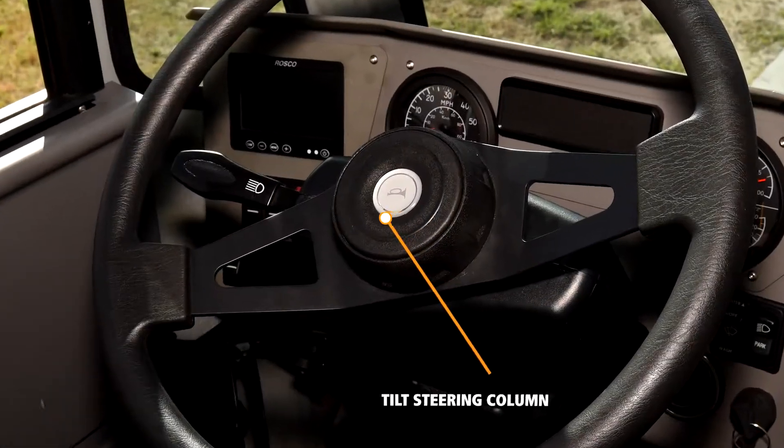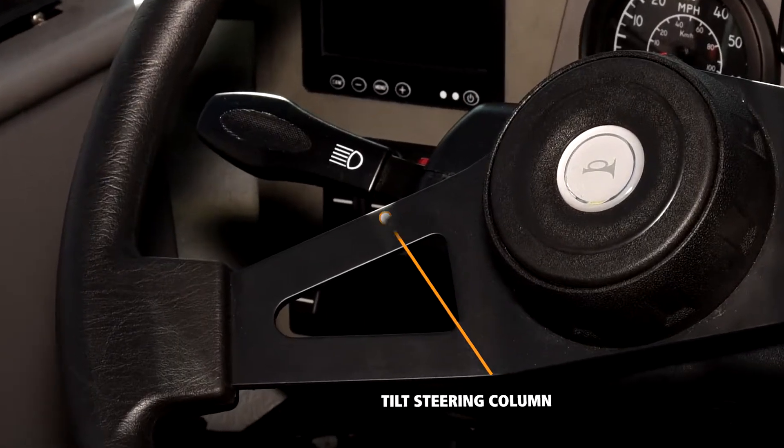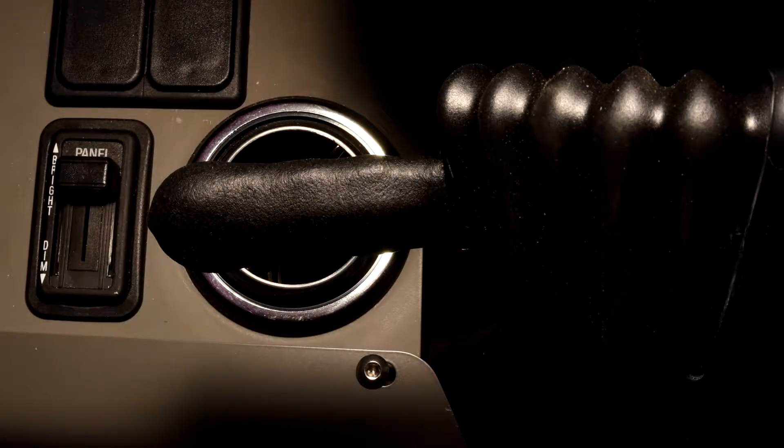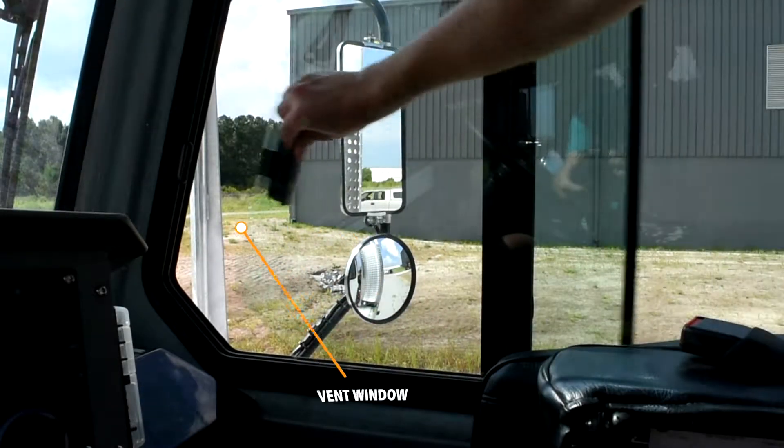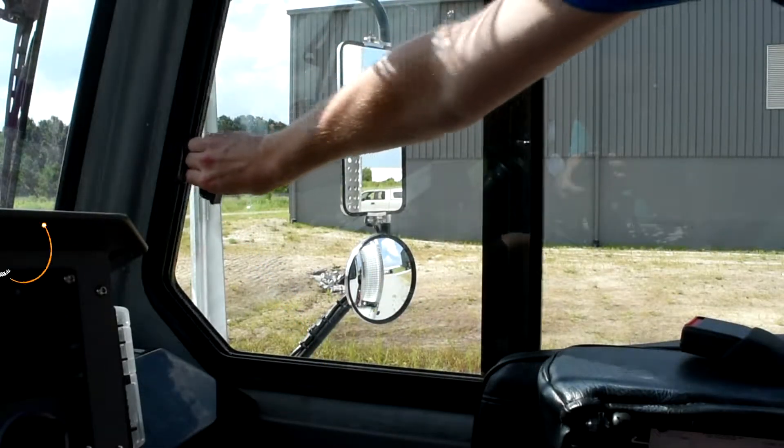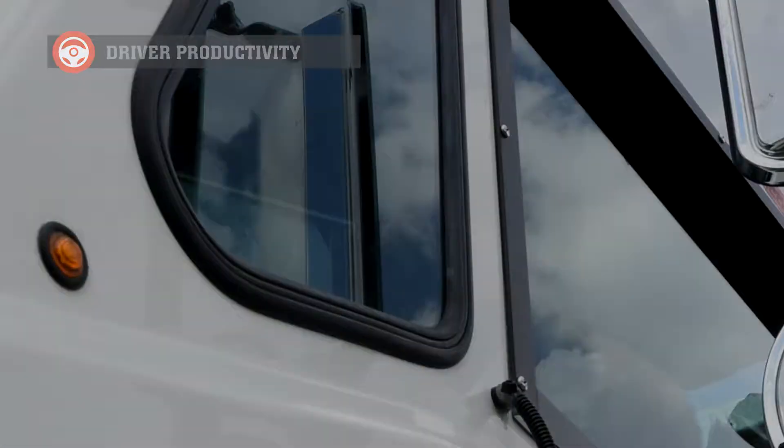The Tyco Pro Spotter offers a tilt steering column providing every size driver improved comfort. Our large power driver side window and curbside roadside sliding vent windows allow for excellent ventilation.